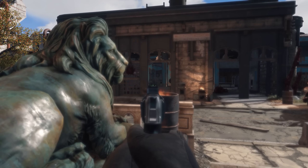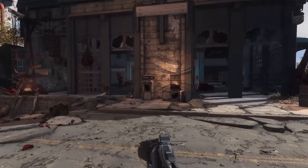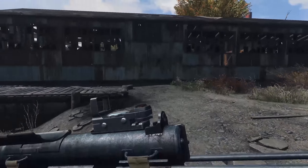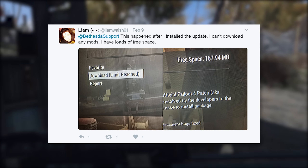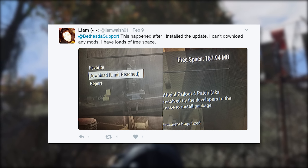For whatever reason, Bethesda decided to reduce that limit with the most recent update to Skyrim Special Edition, coming out about a week ago at this point. The only avenue we officially got this news is through a tweet response from the Bethesda support Twitter. Someone tweeted a picture at Bethesda saying they can't download any mods but still have free space. In that image they show they have 160 megabytes of free space but it's saying the download limit has been reached.